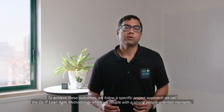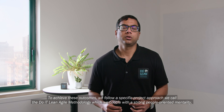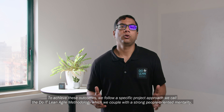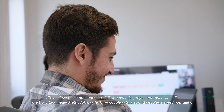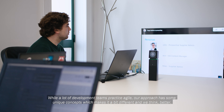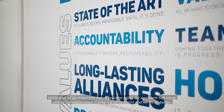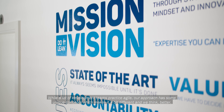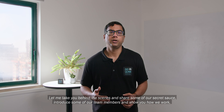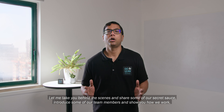To achieve these outcomes, we follow a specific project approach we call the Do It Lean Agile methodology, which we couple with a strong, people-oriented mentality. While a lot of development teams practice Agile, our approach has some unique concepts which make it a bit different and we think better. Let me take you behind the scenes and share some of our secret sauce, introduce some of our team members, and show you how we work.